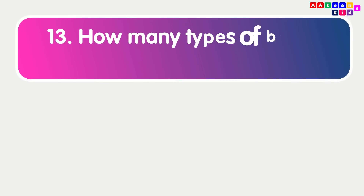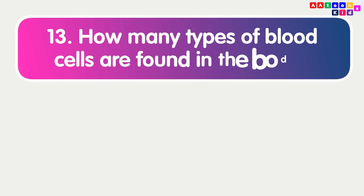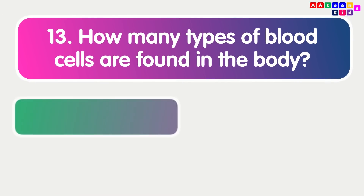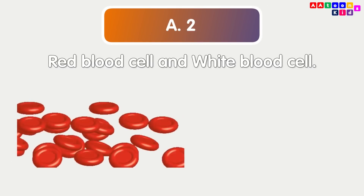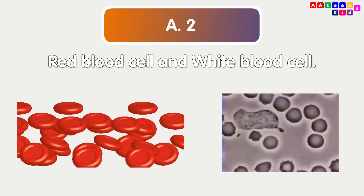How many types of blood cells are found in the body? Red blood cells and white blood cells.